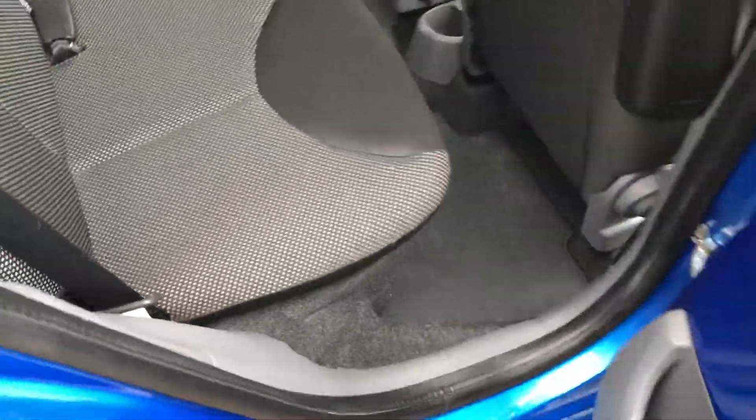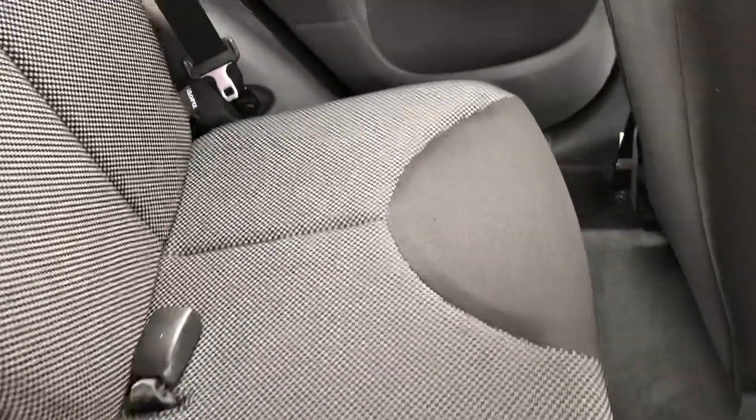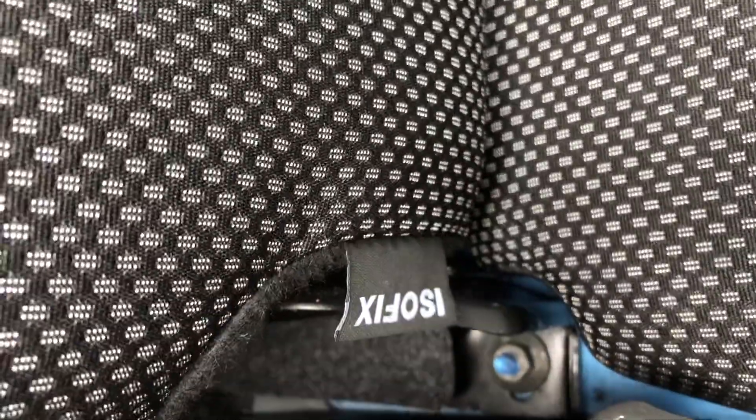Inside the vehicle itself, you can see it's deceptively large and can easily seat four adults. The two rear seats are also fitted with the ISOFIX anchorage point system, which is the quickest, safest and easiest way to insert child seats.